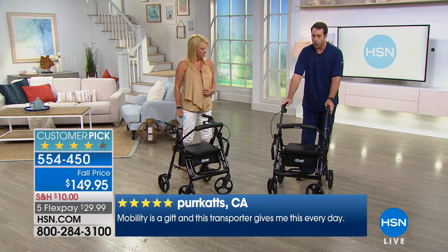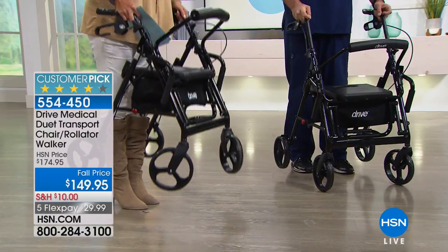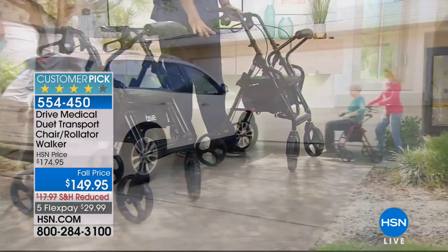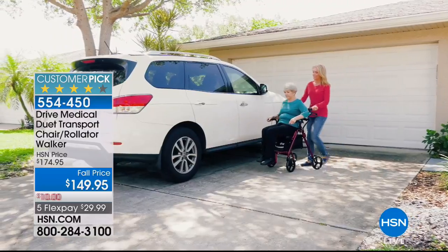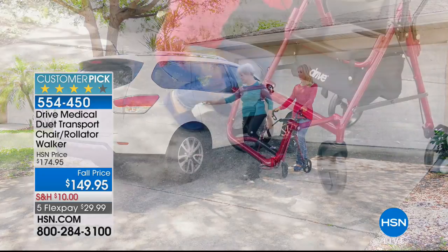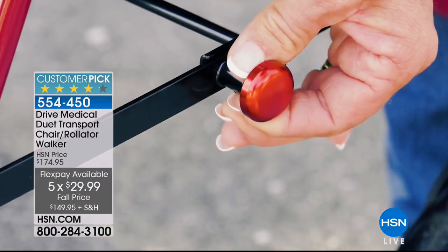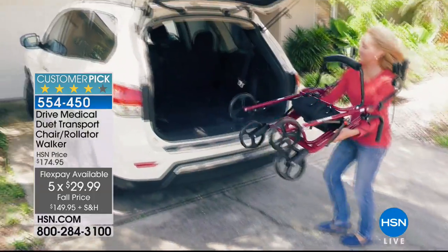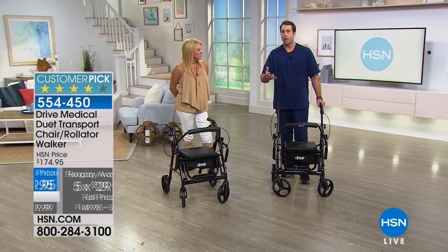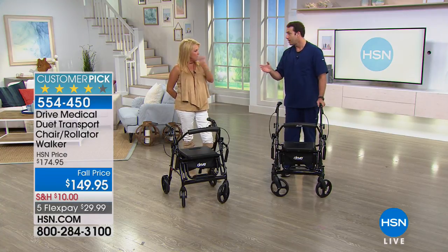It only weighs about 20 pounds, so very easily you can pick this up. These eight-inch wheels are what make this really special. Going out to the vehicle, it's being used as a transport chair. Those brakes lock for safety, which a lot of models do not. It's got a footrest. Just pull that handle, pull that pin, collapse it, and easily put it right into the back of your vehicle. It's just super easy to transport. The easier something is to transport, the more reliable it is, the more you're going to use it, the less you're going to depend on loved ones — and what does it equal? Freedom.